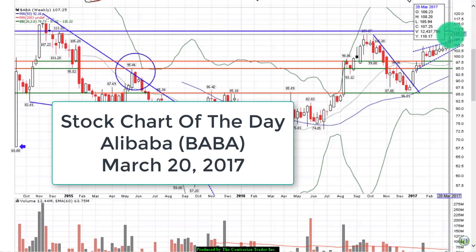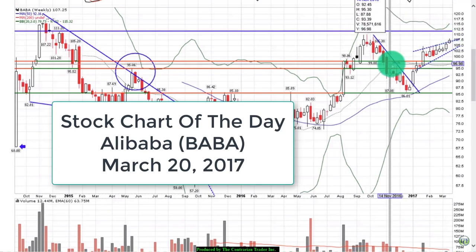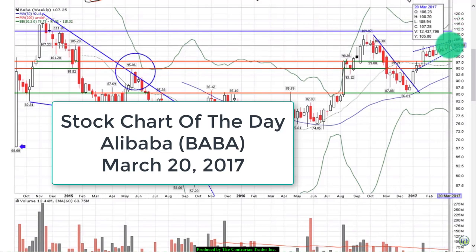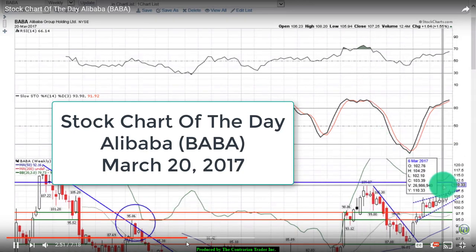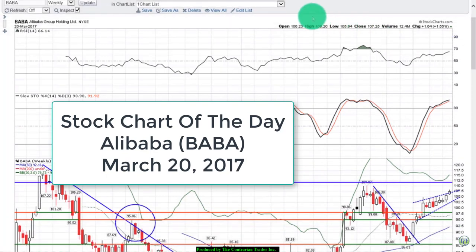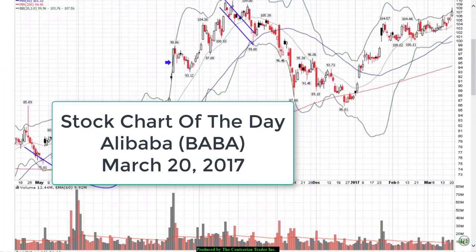We needed to confirm that the shares would close above the upper band of resistance. On the weekly chart, all indicators were confirming the breakout higher with zero negative divergences. Now updating the daily chart: we took out our crayons, drew some trend lines, and they really tell a story.